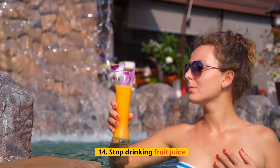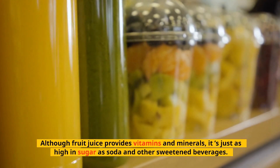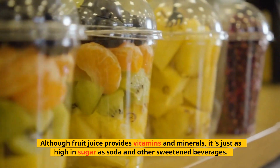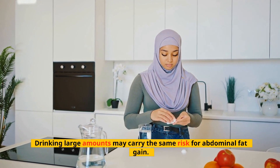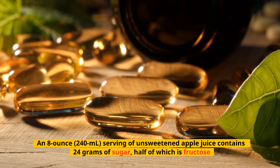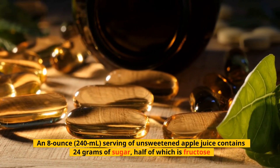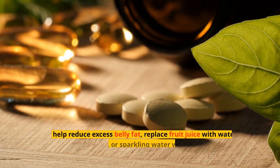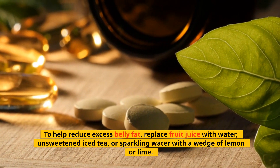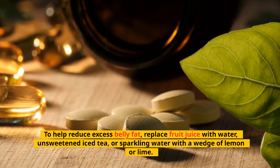Tip 14: Stop Drinking Fruit Juice. Although fruit juice provides vitamins and minerals, it's just as high in sugar as soda and other sweetened beverages, and drinking large amounts may carry the same risk for abdominal fat gain. An 8-ounce (240 ml) serving of unsweetened apple juice contains 24 grams of sugar, half of which is fructose. To help reduce excess belly fat, replace fruit juice with water, unsweetened iced tea, or sparkling water with a wedge of lemon or lime.